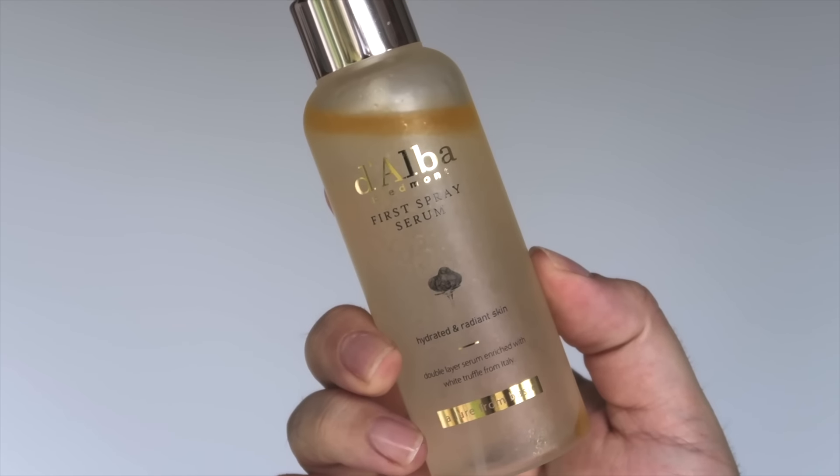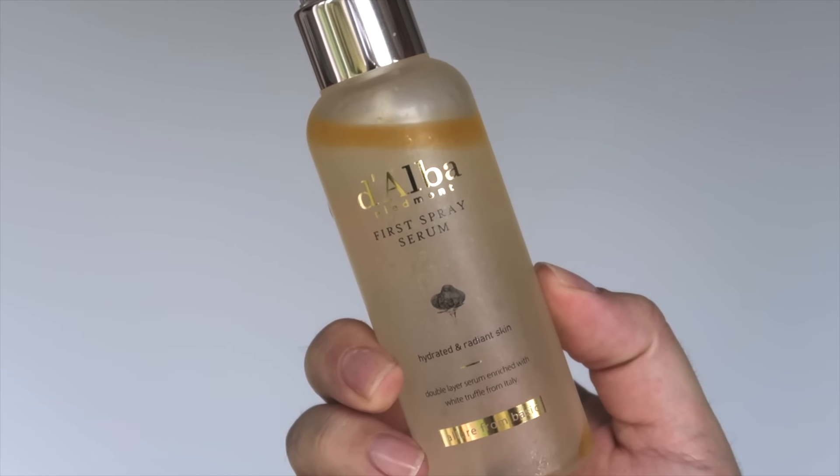They've very kindly sent over their First Spray Serum — this is incredible. They actually sent me a new one; this is my regular one and it's pretty used up. It has that white truffle ingredient that's going to leave your skin with a beautiful glow. If you're oily, this is going to be a game changer for you. It has ingredients that hydrate and soothe the skin, but it's not going to be over-hydrating under your makeup.